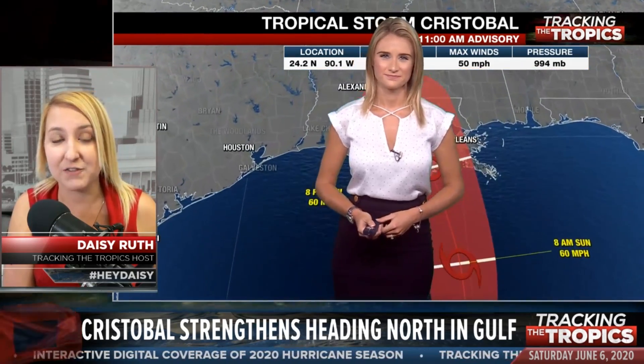Thank you so much for all that you do, keeping us safe here in Florida and tracking these storms for our friends across the nation. We are going to have another Tracking the Tropics live for you tomorrow at 11 a.m. Eastern time. Unless something breaks or develops, we will hop on here on Tracking the Tropics. For Tracking the Tropics, I'm Meteorologist Amanda Hawley and I'm Daisy Ruth. Thank you so much for joining us. Stay safe.